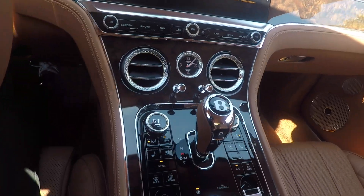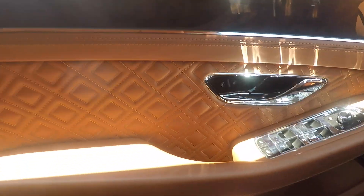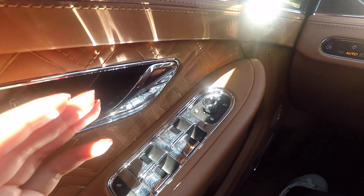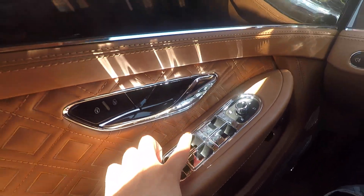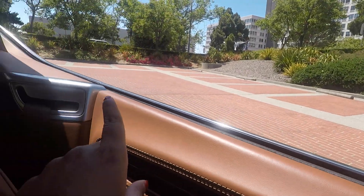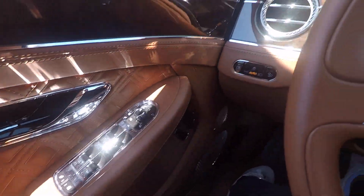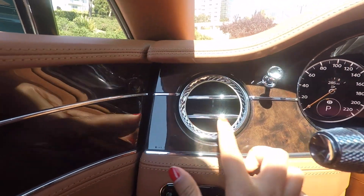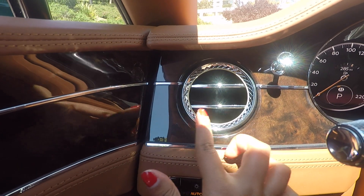This is what luxury looks like. Let me show you guys part by part — this is the door. Everything is just so beautiful. What's really cool about this switch right here is if you push it down, all four windows go down at once. And as you can see there's no pillar right here, so it's just one giant window. I also just noticed this is actually called silver knurling — it looks almost like a piece of jewelry.